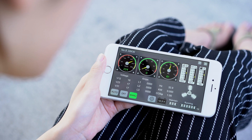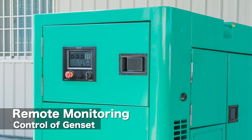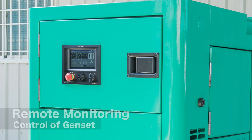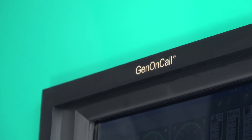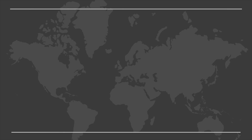Do you want to know the real-time status of your Gensets anytime, anywhere? Do you want to start and stop your Gensets remotely? The Kutai GCU 4K Genset Control System can be easily accessed through a network connection. Have a look.